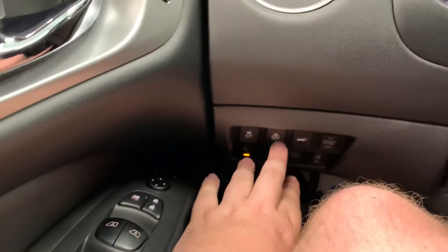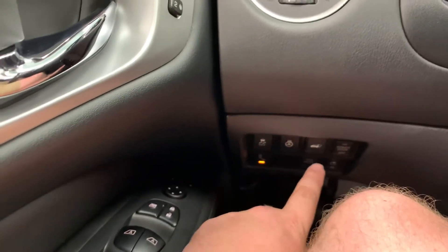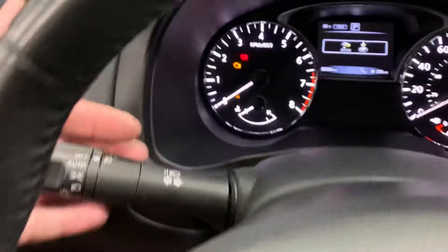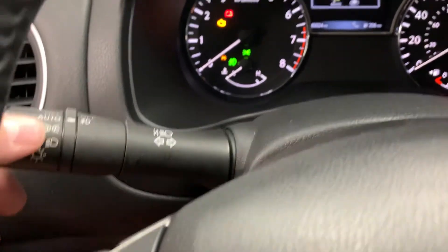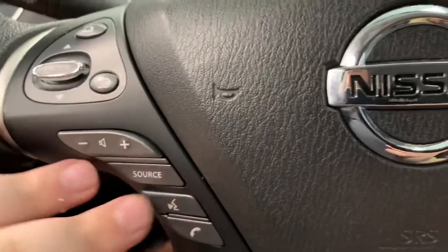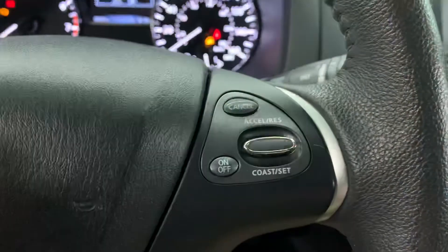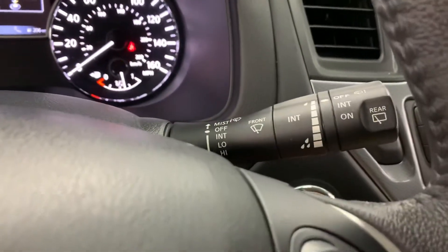Down here on the left it does have a heated steering wheel, as well as a traction control button right there. This is also the tailgate button to open it up. On the left side behind the steering wheel are your headlight controls — it does have an auto mode if you prefer that. Over here is your selector for your display, and it has all your controls for your radio and hands-free talking. On the right side are your controls for your cruise control, and behind that are your controls for your wipers.